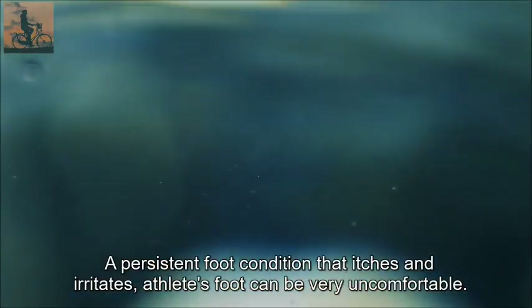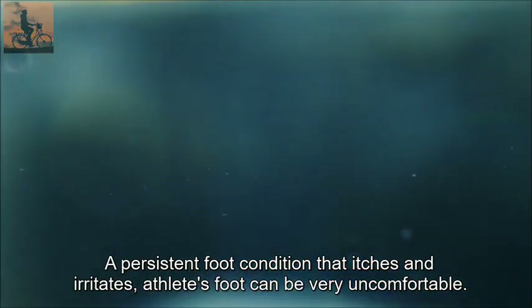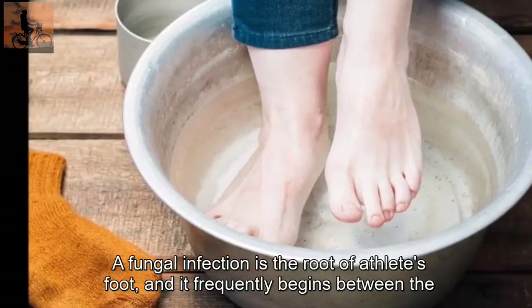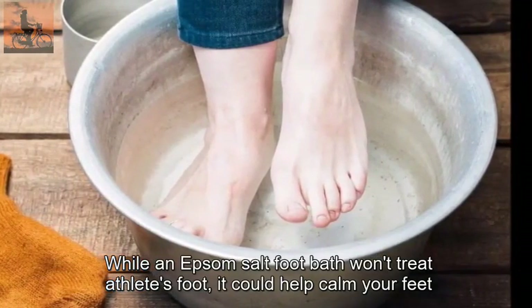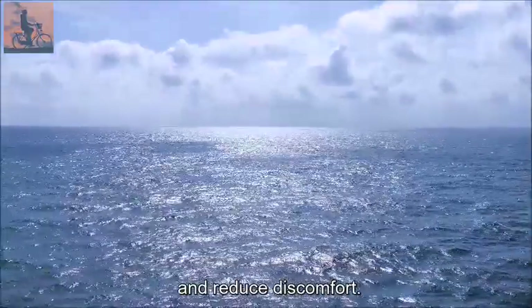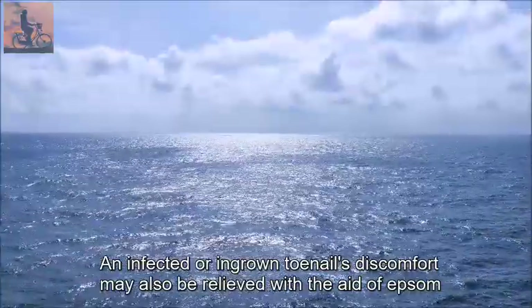An Epsom salt foot bath could also aid in the healing of tough injuries, fungal infections in the toenails, and athlete's foot. Athlete's foot is a persistent foot condition that itches and irritates, caused by a fungal infection that frequently begins between the toes. While an Epsom salt foot bath won't treat athlete's foot, it could help calm your feet, reduce discomfort, and may also relieve the pain of an infected or ingrown toenail.